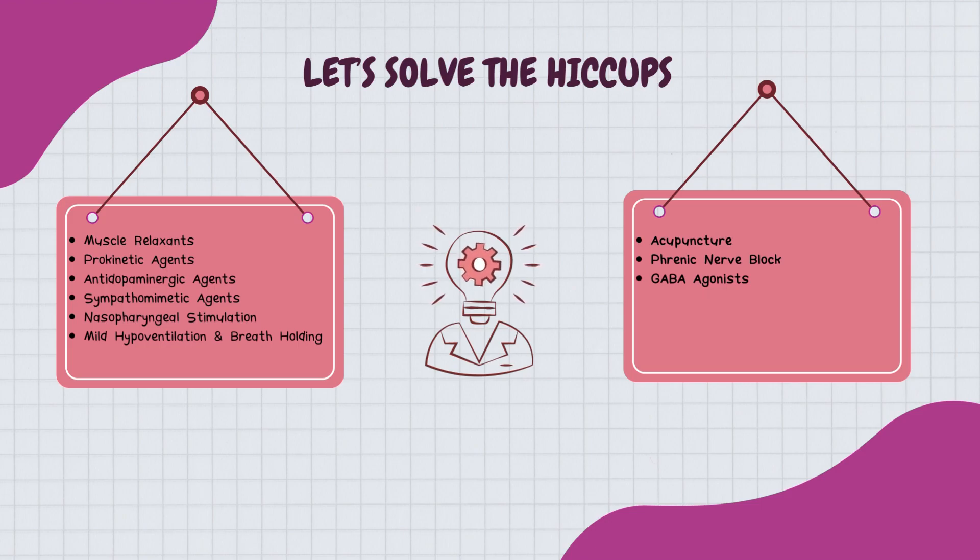But what if hiccups just won't give up? In the world of chronic and stubborn hiccups, we have a couple more tricks. Enter acupuncture — a non-pharmacological approach that has been used to tame relentless hiccups. And finally, the trump card: phrenic nerve block. In some cases, blocking this nerve has been a game-changer in managing persistent hiccups.